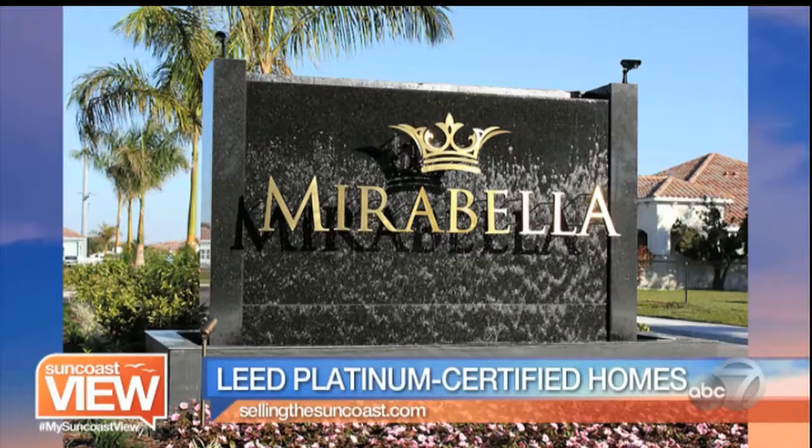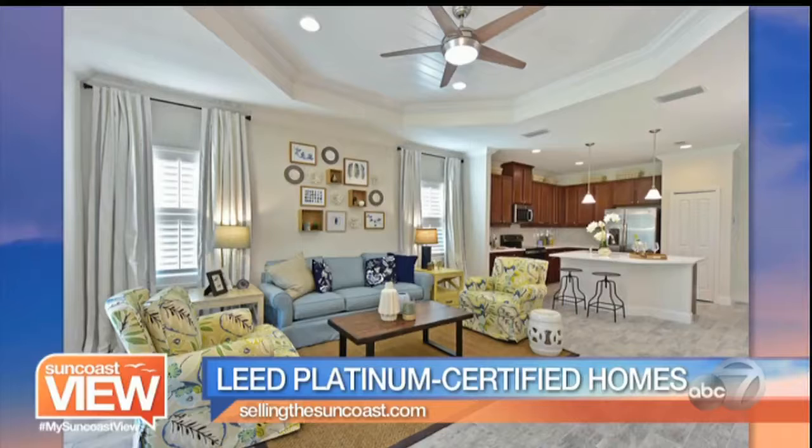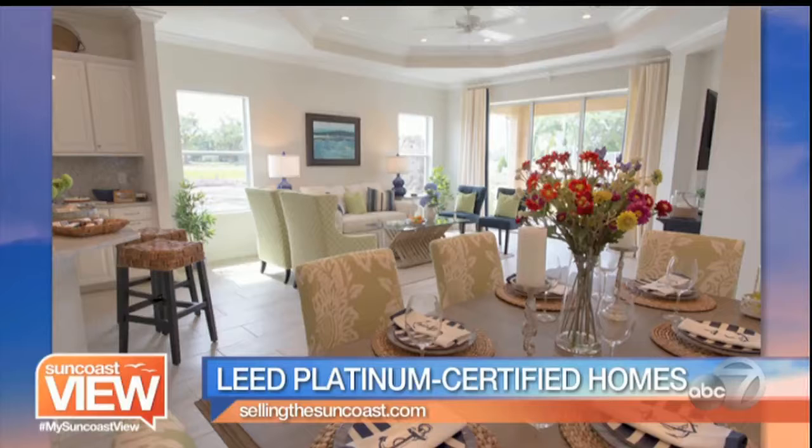We're going to look at a few of these homes and point out some of the features that make them LEED certified. It really starts with the performance fixtures of the home — everything from water usage to energy usage. You're going to see fiberglass insulation from the foundation all the way up to the attic. The attic was one degree difference than the inside of the house in the afternoon.